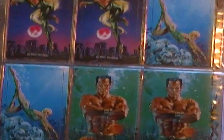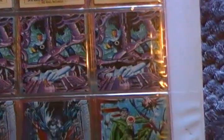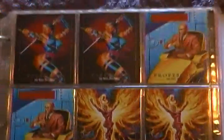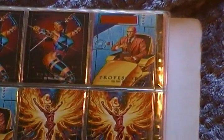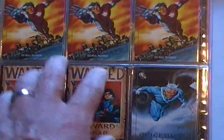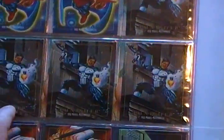Mephisto. Mr. Sinister. Morbius. Nova. These old plastics — I'll probably replace those sleeves. The cards are still good, they actually slide out and stuff. There's nothing wrong with the cards.